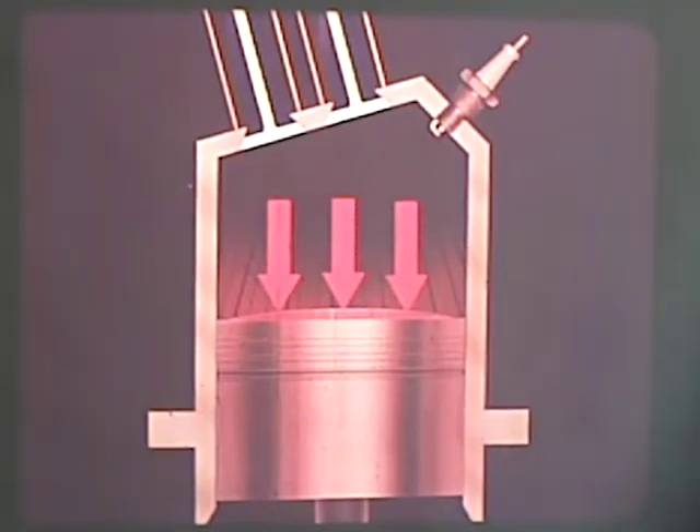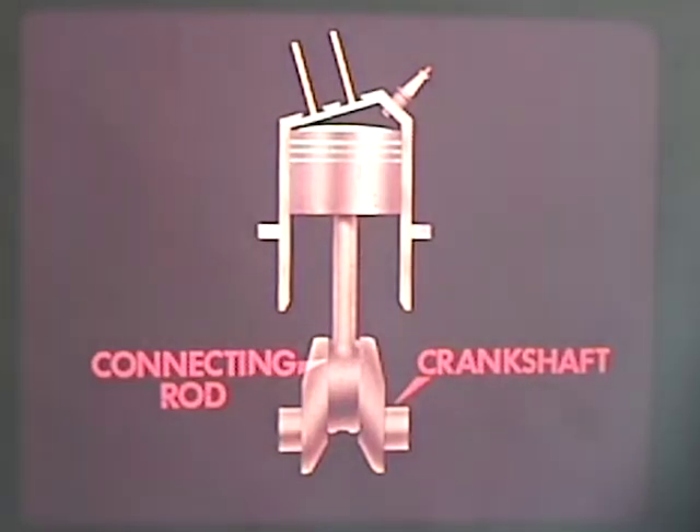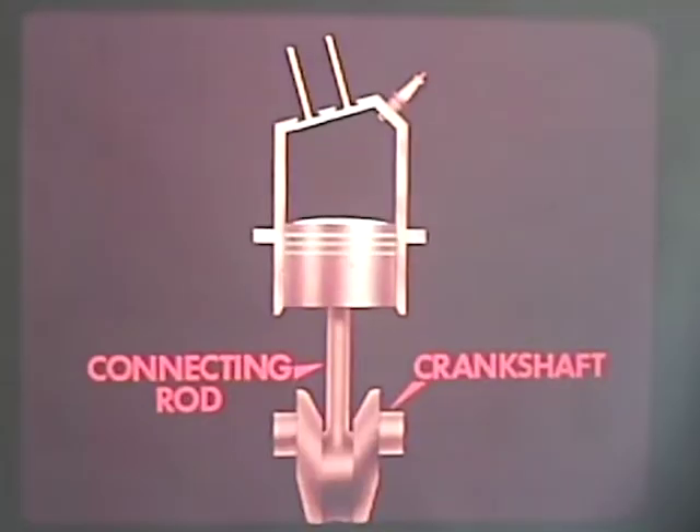This simple one-cylinder engine can help illustrate the system. The piston inside an enclosed cylinder is driven down by the expanding gases of a burning mixture of gasoline and air. This reciprocating, or up and down, action of the piston is transmitted to the crankshaft by a connecting rod, where it is changed to the rotary motion necessary to drive the car. At the end of the power stroke, the piston is at bottom dead center and the crankshaft has rotated 180 degrees, or one half circle.